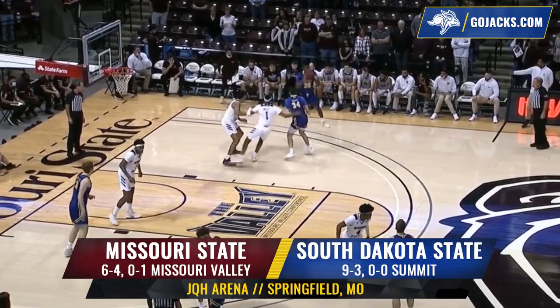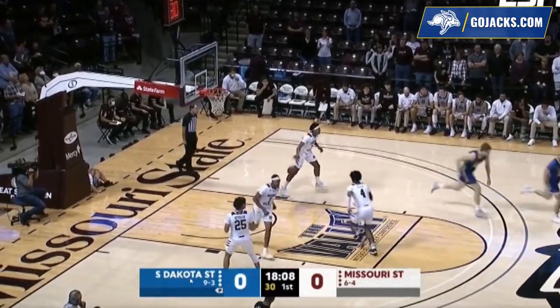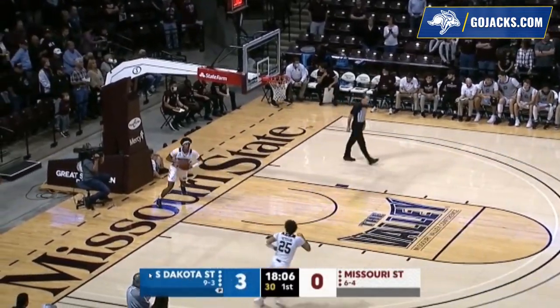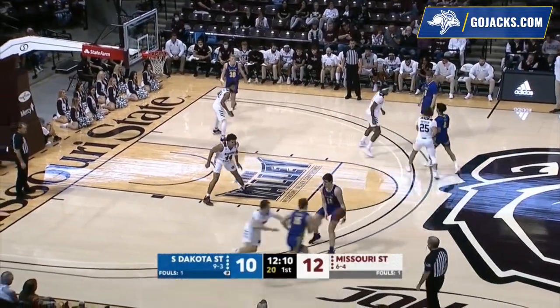Arians looks inside, a jab step, one right-hand dribble out to Wilson on the right wing — wide open — he'll pop a three and he'll bury it. How about that! Douglas Wilson hitting a three from Springfield, Missouri.